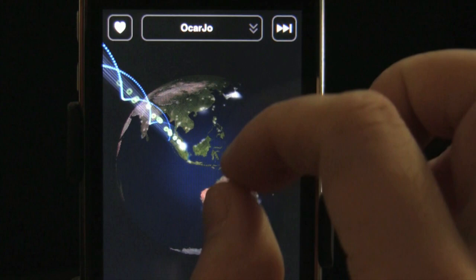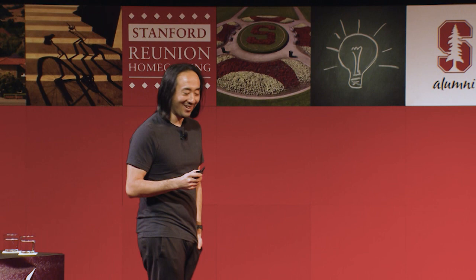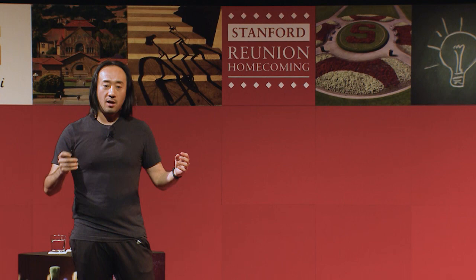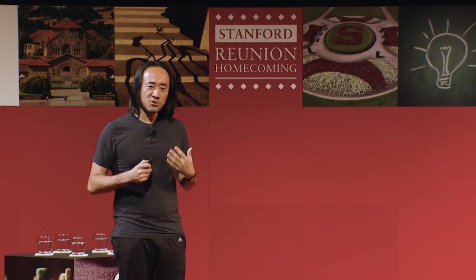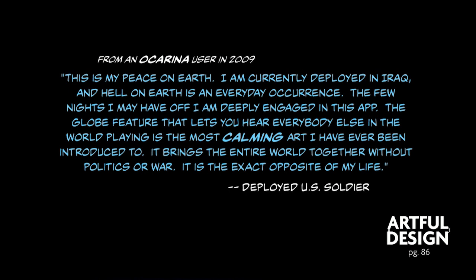I think that question is actually more interesting when you don't answer it and you just think about it. If there's an underlying philosophy in the Ocarina, it might be this: technology should create calm. This isn't the statement that technology will solve all our problems or technology is going to create wealth. It might do both of those things. But this is an aesthetic ideal — that technology might bring us some kind of inner peace. For example, this is a review left in the App Store for Ocarina 10 years ago: 'This is my peace on Earth. I'm currently deployed in a rock, and hell on Earth is an everyday occurrence. The few nights I may have off, I'm deeply engaged in this app. The globe feature that lets you hear everybody else in the world playing is the most calming art I've ever been introduced to. It brings the entire world together. Without politics or war, it is the exact opposite of my life.'